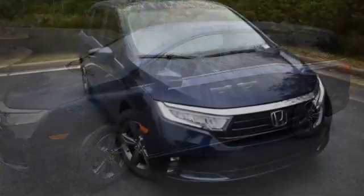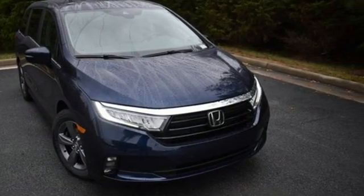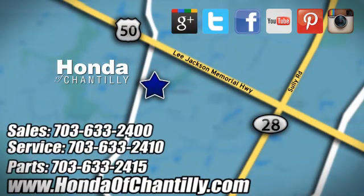Every Honda's designed with the driver in mind. The time is now — see it for yourself today. Honda of Chantilly. We are conveniently located just south of Dulles Airport at 4175 Stonecroft Boulevard in Chantilly.